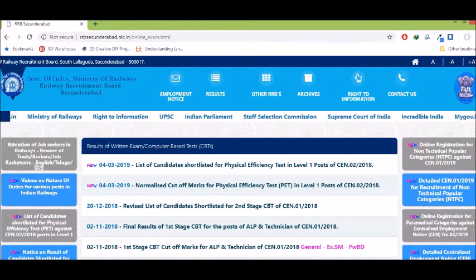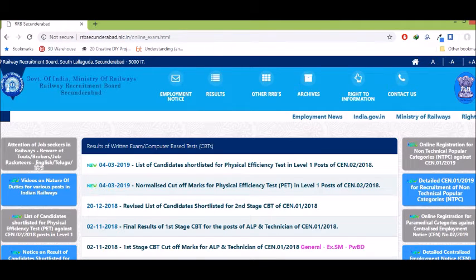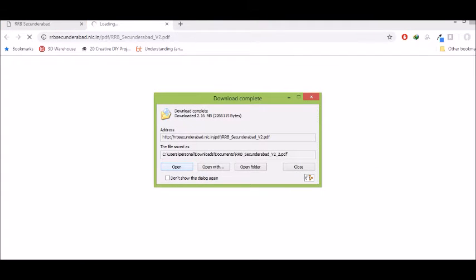Here you can see the normalized cutoff marks for the Physical Efficiency Test in Level 1. Cutoff marks and PET eligibility are listed separately, along with register numbers. Click the page to open it, then click download.